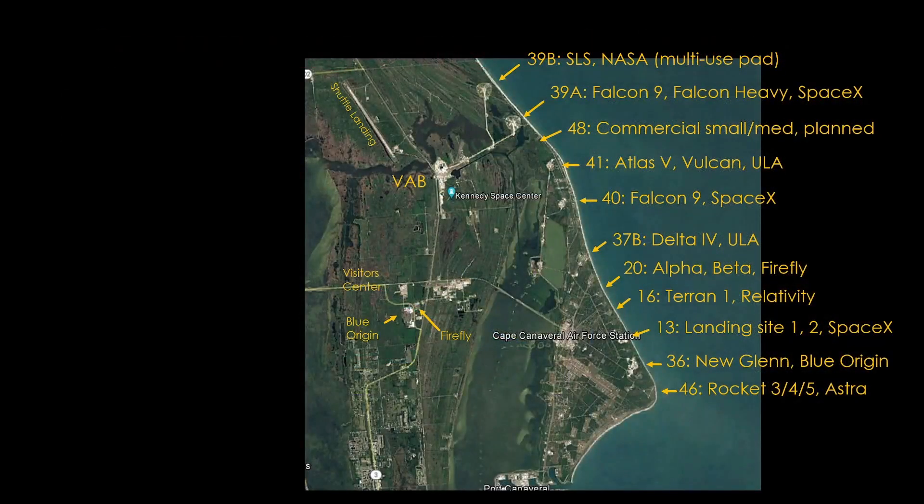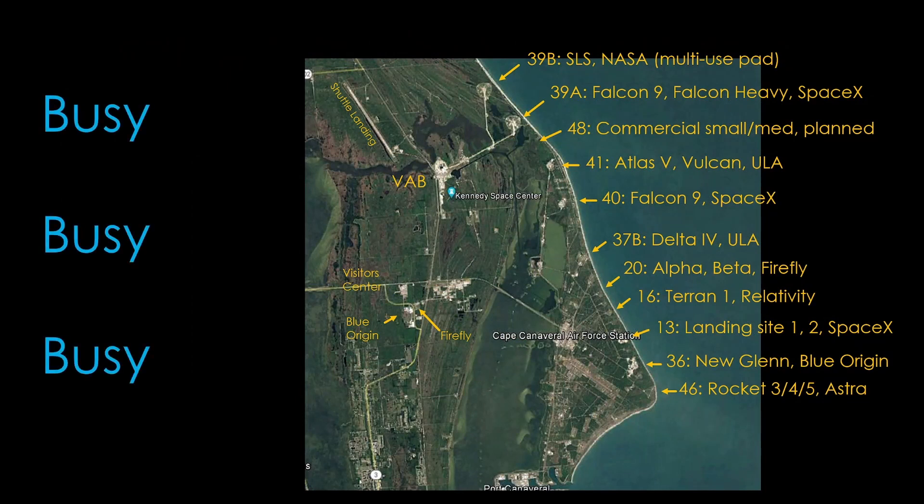Here's a map of the current users of launch sites at Cape Canaveral Space Force Station and Kennedy Space Center, and it's pretty clear they are busy. If you want more detailed information, I recently did a video on the history of launches at the Cape and who is launching there now. The question for SpaceX is, where can we fit Starship into the limited amount of real estate?